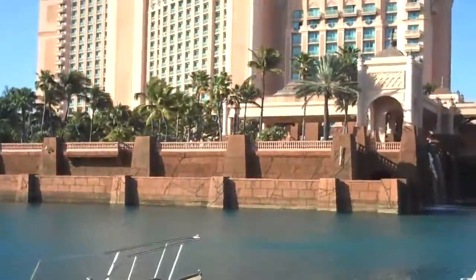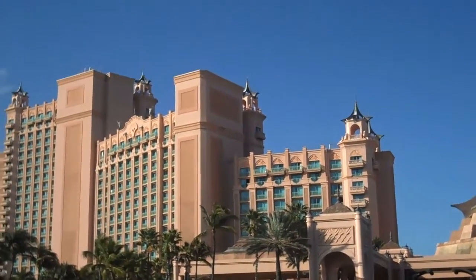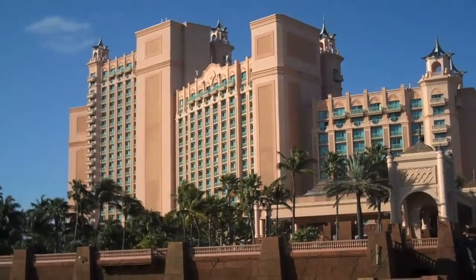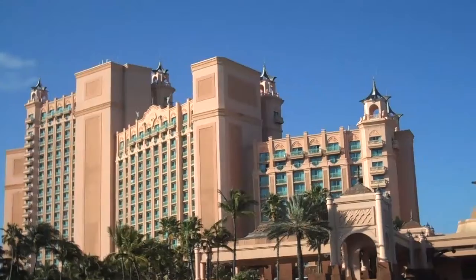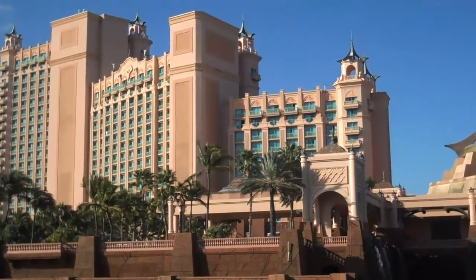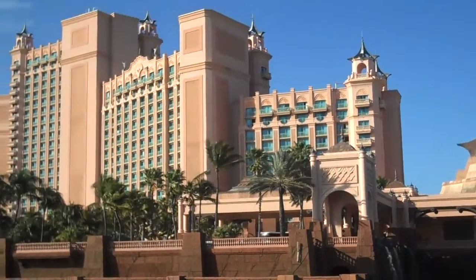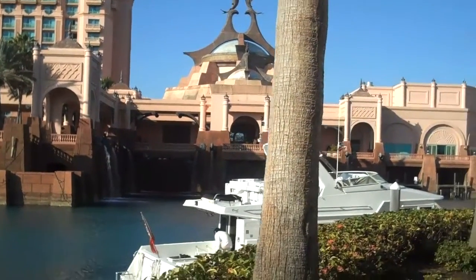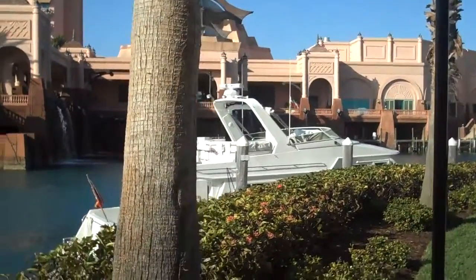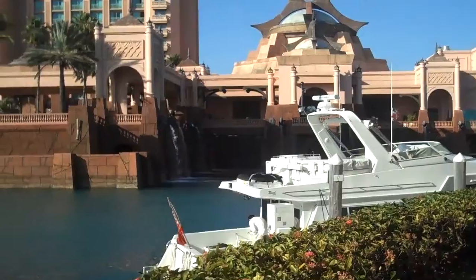If you take a look here, actually this place is unbelievable. When they built the Atlantis probably just about 10 years ago, the whole concept was obviously Atlantis, the bottom of the ocean and so on. But what he also wanted to create — this gentleman by the name of Saul Kersner, who was a boxer in South Africa and who just built the Atlantis in Dubai — was like a harbor, so like you're in Monte Carlo in the south of France, which is unbelievable.